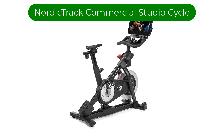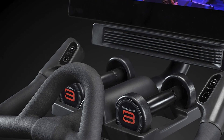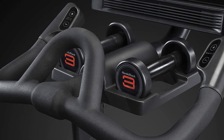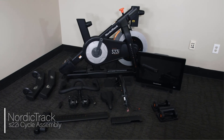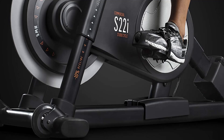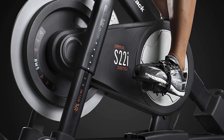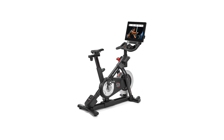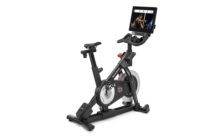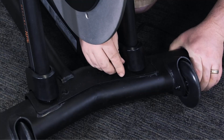Number 4 — our fourth best pick is the NordicTrack Commercial Studio Cycle, a top-of-the-line indoor cycling bike designed for the ultimate workout experience. One of its standout features is an unparalleled level of adjustability. The fully adjustable seat, handlebars, and pedals allow you to customize the fit to your body, ensuring a comfortable and efficient ride. Additionally, the bike has a weight limit of 350 pounds, making it suitable for a wide range of users.